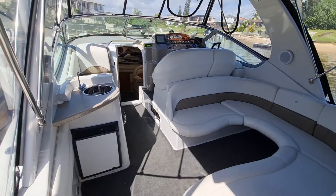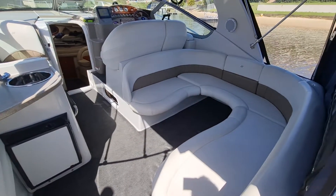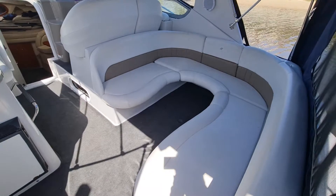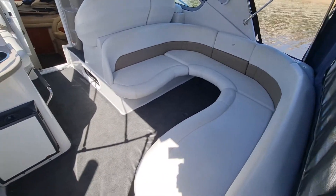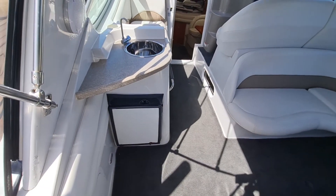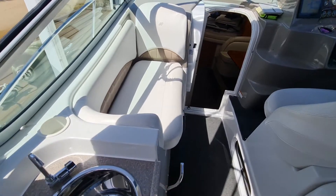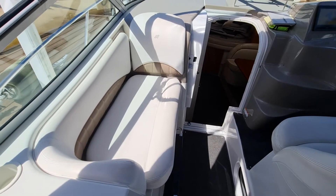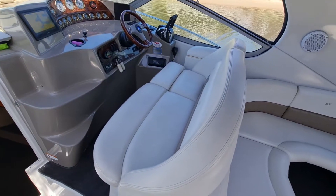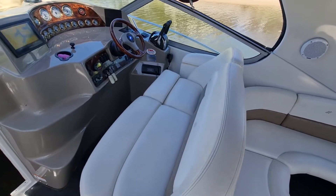The layout on the 328 is really, really nice — a really big wraparound lounge at the back. There's a spot for a table as well that can be put in. We've got a little fridge freezer on the port side and a sink. We've got a lounger on the port side just in front of the sink, and a really comfortable double seat on the helm as well. Just a very, very clever layout.